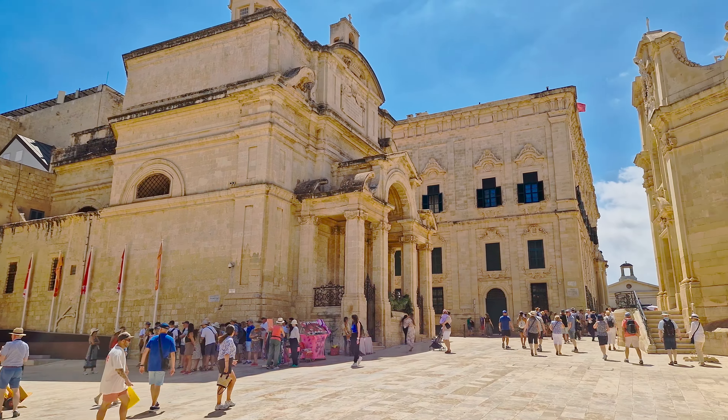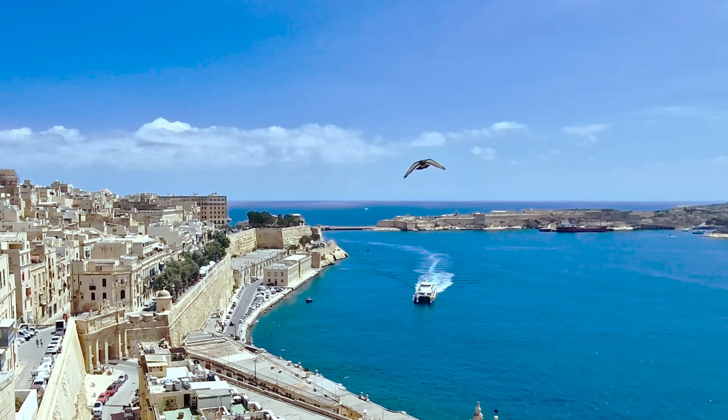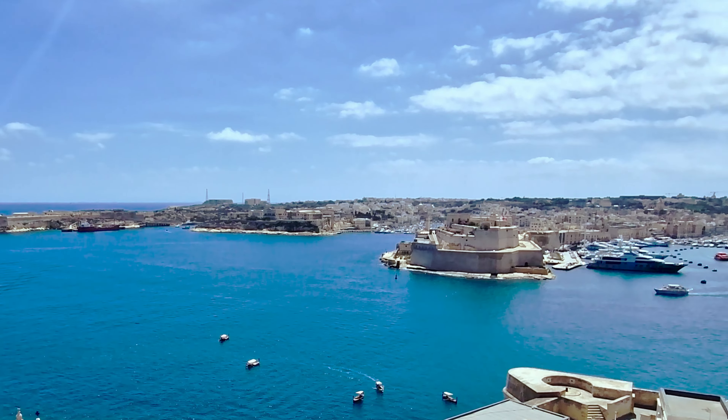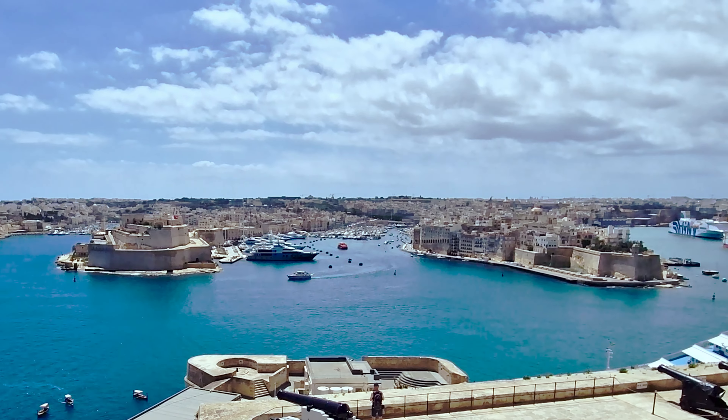Fort St. Elmo is a star-shaped fort that guards the entrance to Valletta's harbours, and has played a crucial role in Malta's defence since its construction in the 16th century. It is now the home of its National War Museum.